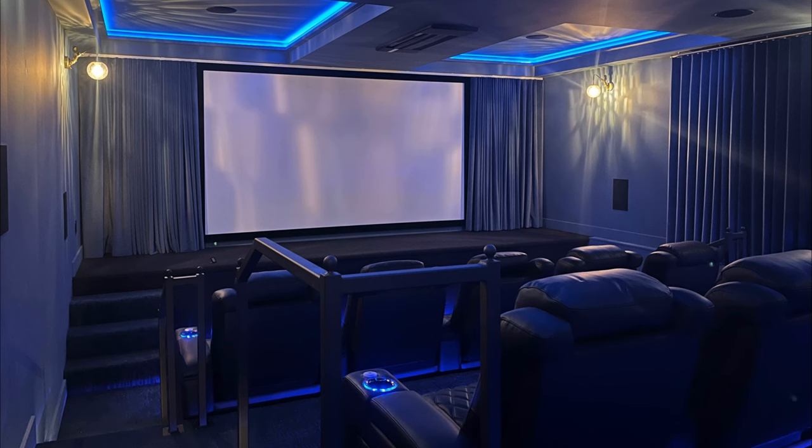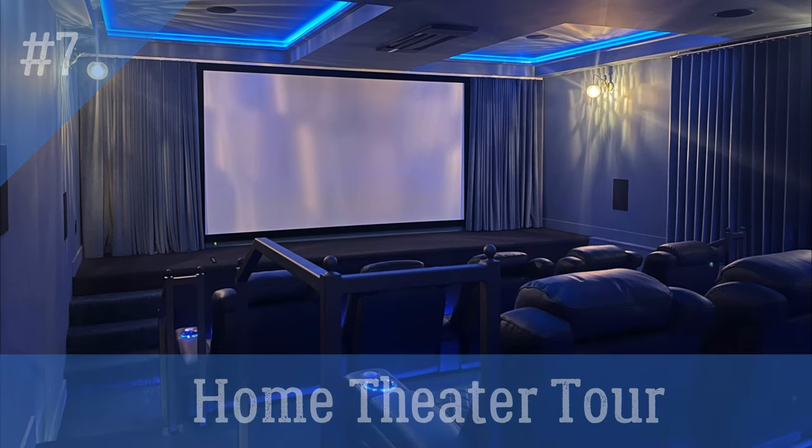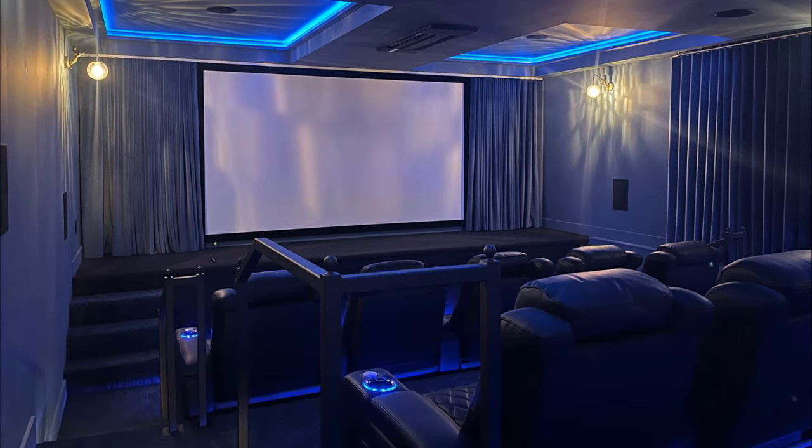Hey, Tyler Theater Design Company, going to do home theater tour number seven. This is a job we just recently wrapped up. It's got a pretty stellar equipment list: JVC, AudioControl, Klipsch speakers, the new Klipsch 1600 SW subs, and a ton of really cool LED lighting control, which is what we're going to highlight on this video.